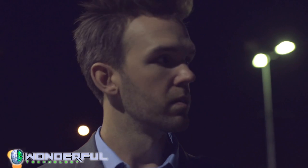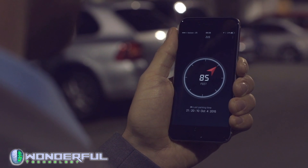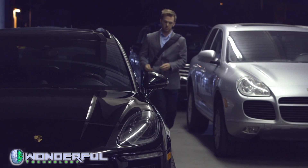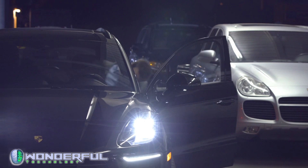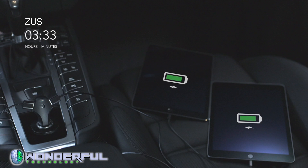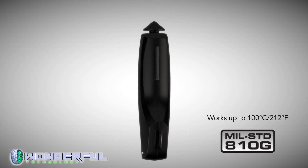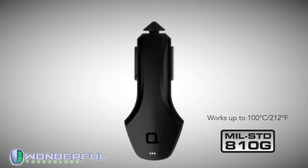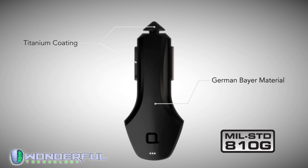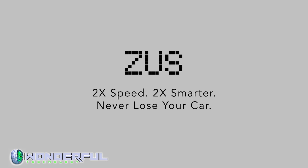When you're at a loss, simply open the Zeus app and follow the red arrow to find your car. Zeus also sports a powerful smart chipset to deliver the swiftest charge to any device — charge two iPads at two times the speed of normal car chargers. Zeus is also the only charger to meet the US military high-temperature standard. Two times the speed, two times smarter — never lose your car.